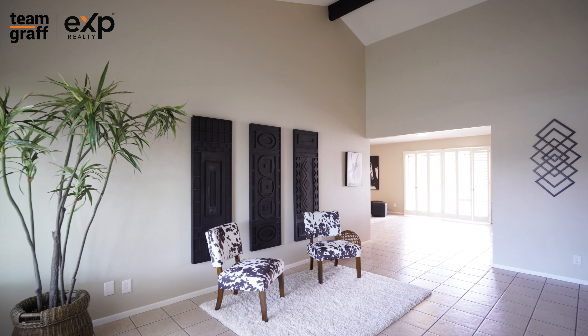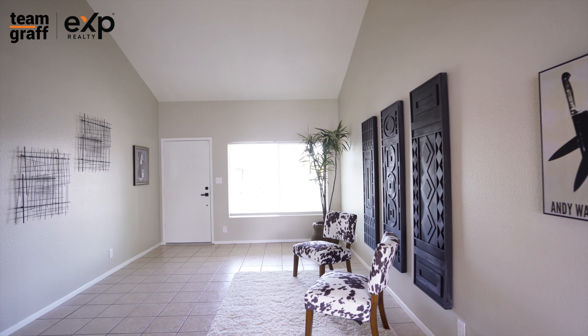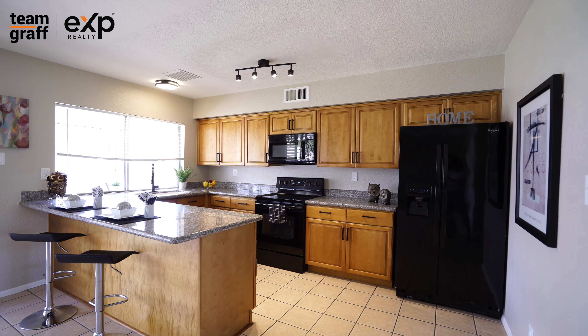Step inside and an openness greets you from soaring ceilings, modern touches, and a spacious living room, which flows into an expansive kitchen with modern appliances, a breakfast bar, and views out back, not to mention being wide open to the dining space in the enormous family room.